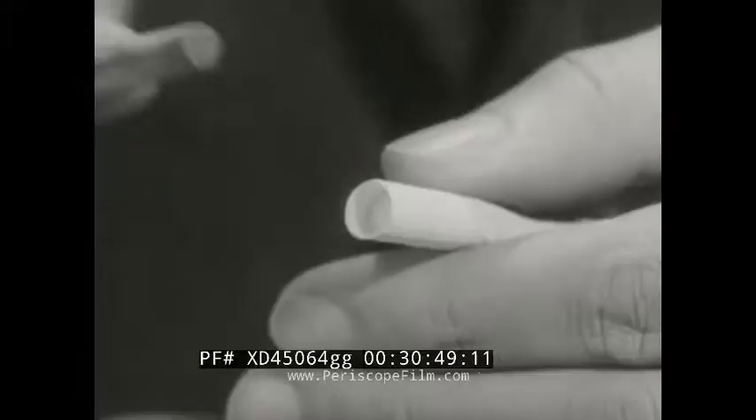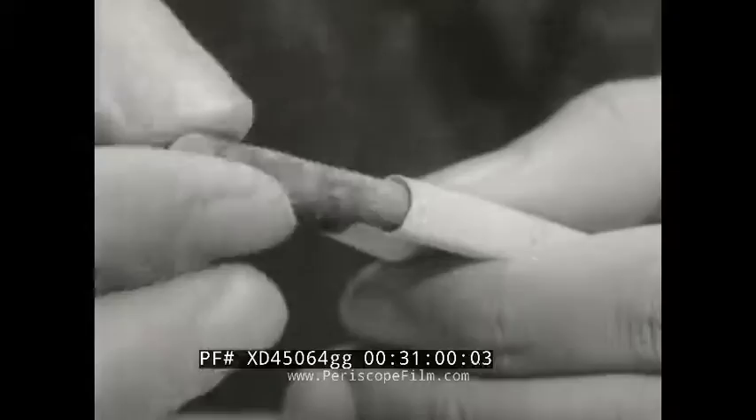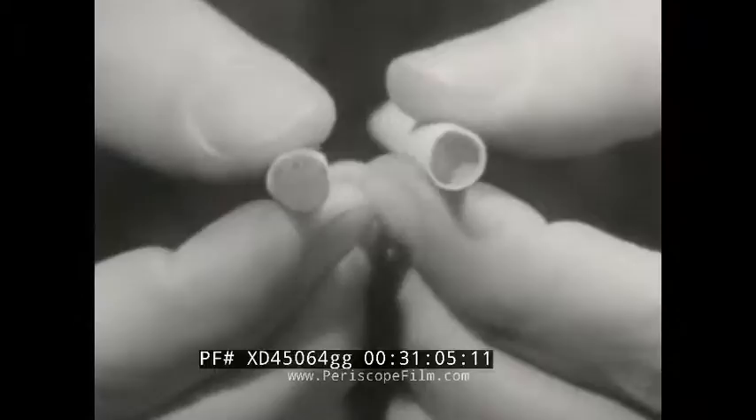Let me demonstrate with this chalk. Just take any other filter cigarette, chalk the filter like this. Then Parliament's recessed filter, set deep down inside here. Now, press both against glass.